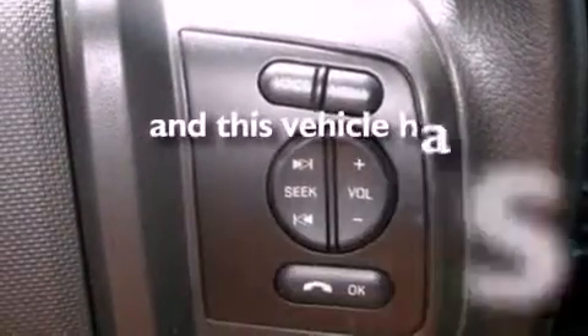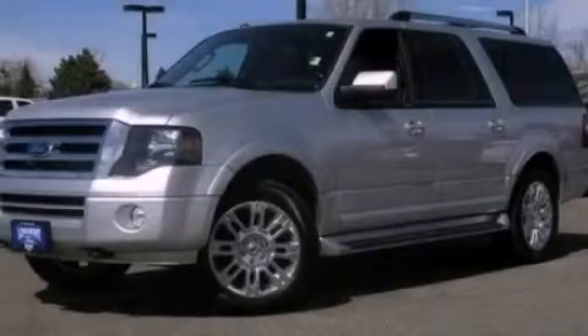And this vehicle has fewer than 30,000 miles on the odometer. Please call today to reserve this vehicle for a test drive.